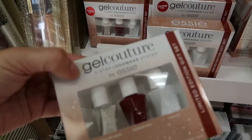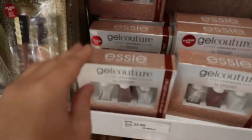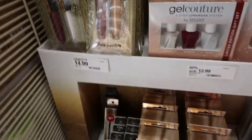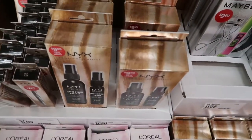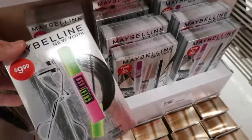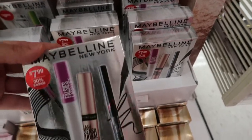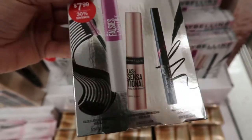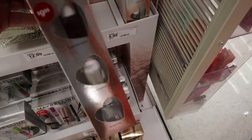There are some sets for $7.99. The Essie nail polish set — the gel couture — is $12.99. There's also more L'Oréal lip sets. The NYX eyeliner is $8.99, the primers are $9.99, and a lash curler and mascara set is $9.99.